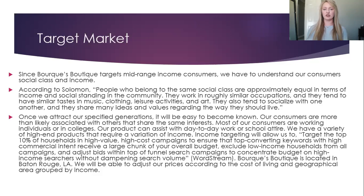Burke's Boutique is located in Baton Rouge, Louisiana. We will be able to adjust our prices according to the cost of living and geographical area approved by income.